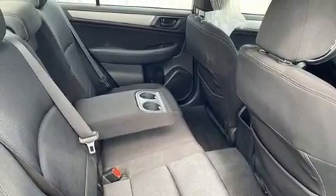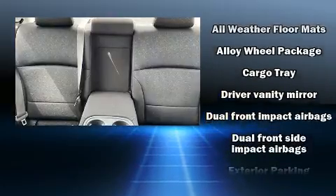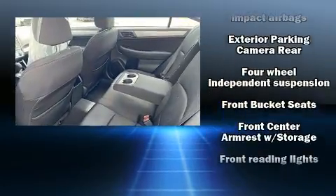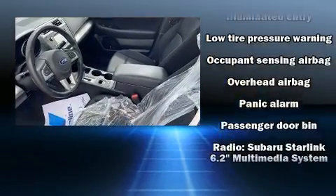Subaru also prioritized safety and security with features such as head curtain airbags, front side impact airbags, traction control, brake assist, anti-whiplash front head restraint, a panic alarm, and four-wheel disc brakes with ABS.